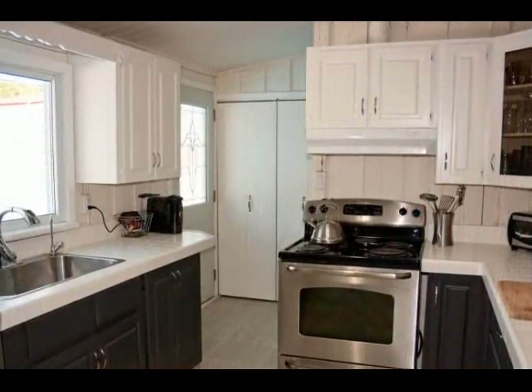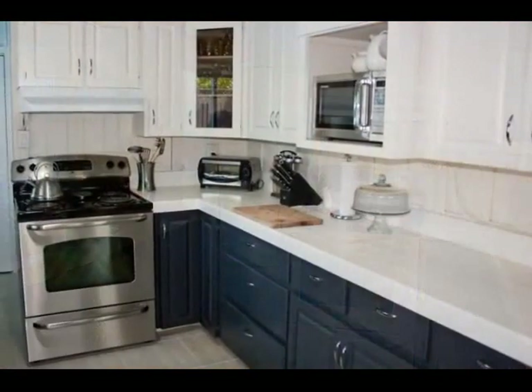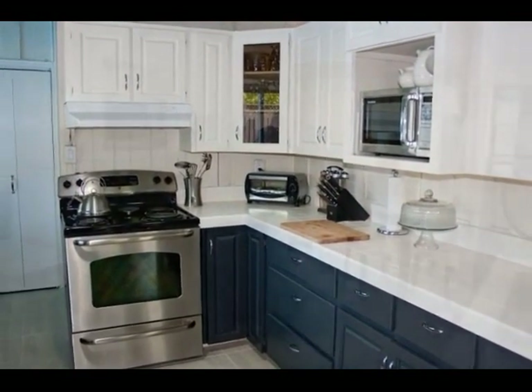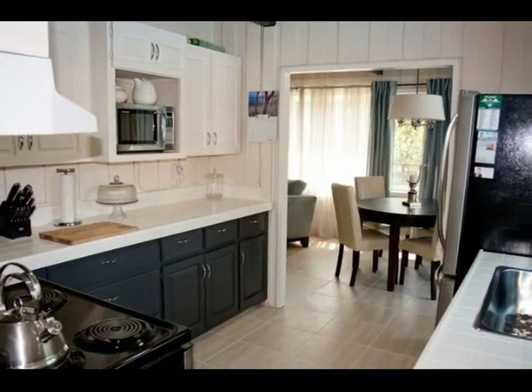The chef and the family will certainly love this updated, well designed kitchen with beautiful two color cabinetry, ample counter space and walk out to the pool area. Creating all your culinary treats in this spotless kitchen will be a true delight.